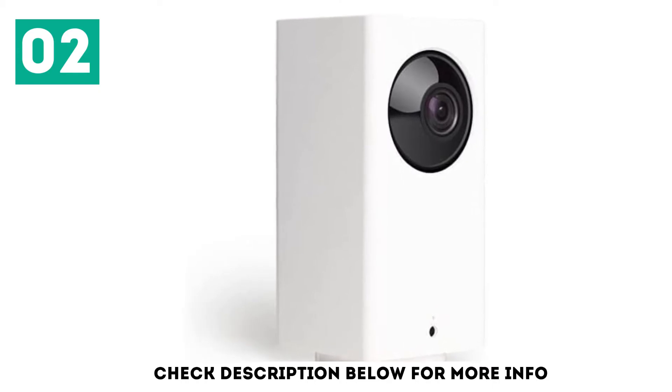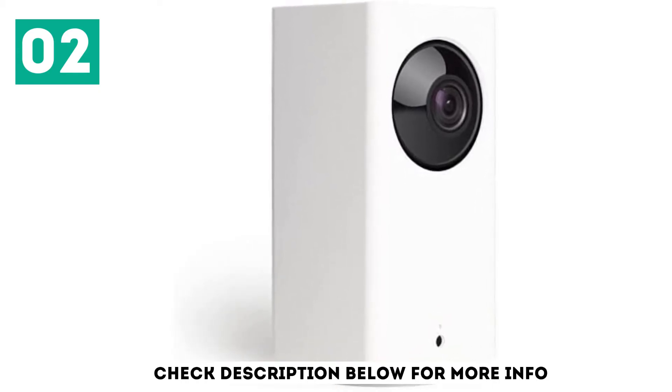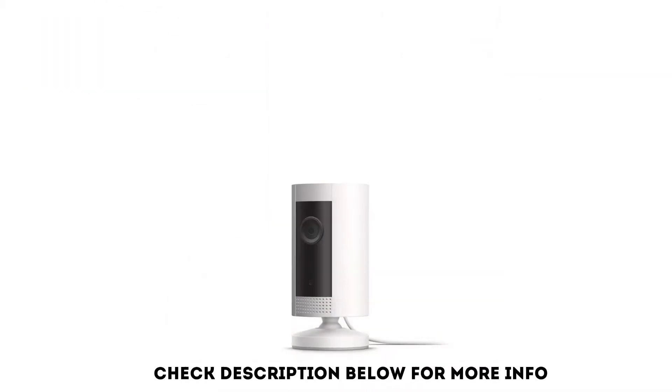They continue: no app issues, great video quality, simple easy setup. At number 3: Ring Compact Indoor Cam.